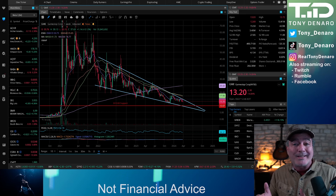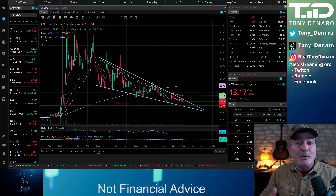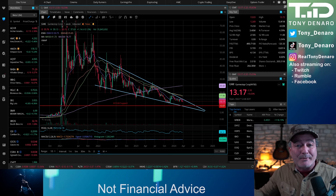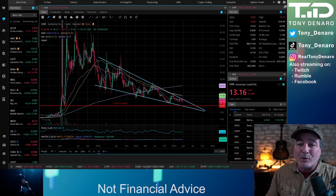GameStop, as we look at the overall picture here, has undeniably been in a falling wedge pattern for the last couple of years. We take the high points and draw that resistance line at the top, we take the low points on the chart and draw the support line, and then those lines converge down towards the bottom right corner.